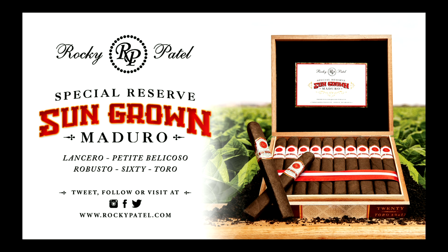Brought to you by Rocky Patel Premium Cigars. The Sun-Grown Maduro is hand-rolled at Rocky Patel's boutique factory in Esteli, Nicaragua. This triple-capped, hand-bunched, and hand-rolled cigar is accompanied by a gorgeous broadleaf wrapper. Well-balanced, rich, and decadent, it truly is a great addition to any humidor and worthy of bearing the long-respected Sun-Grown name. For more information, visit rockypatel.com and be sure to follow Rocky Patel Premium Cigars on Twitter, Facebook, and Instagram.